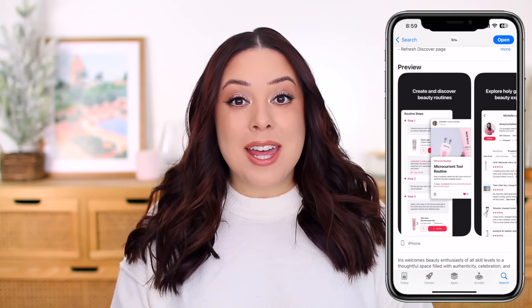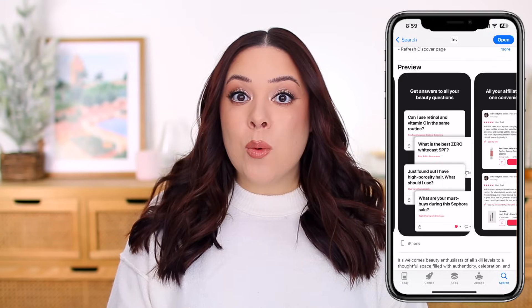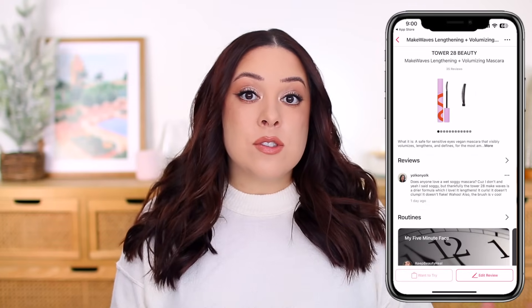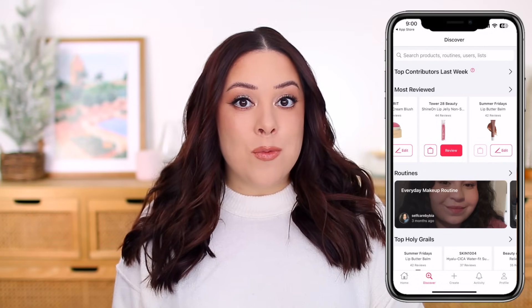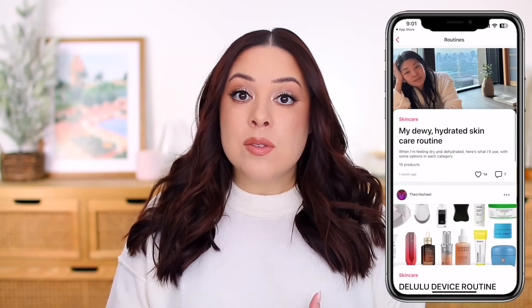Thank you to Iris for sponsoring today's video. I'm really excited to work with them again because I love Iris. It's a brand new beauty app and a great place to discover authentic beauty reviews. You can search for specific products to read through the reviews, check out the top reviewed products on the app, and discover some new recommendations. You can also see how people are incorporating products into their routines.